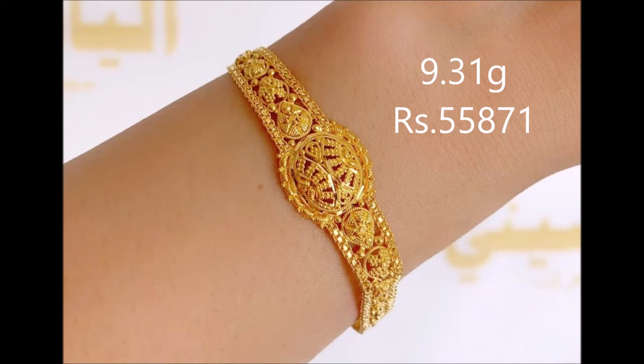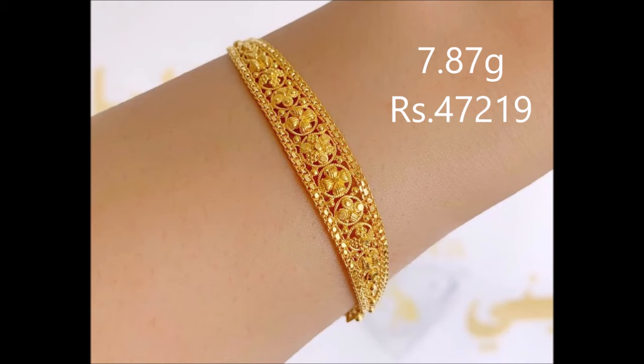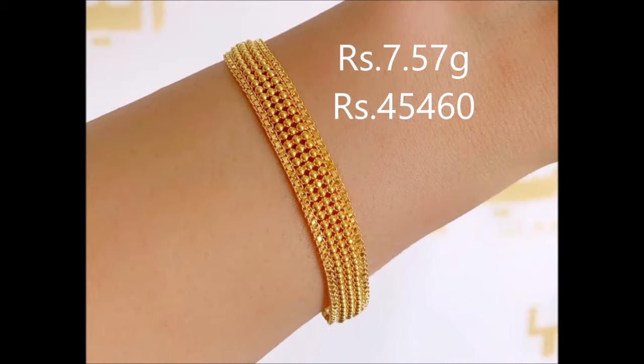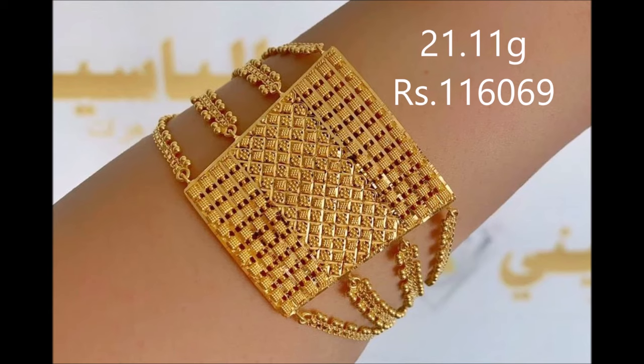Simplicity and elegance will add a great mix to your everyday look. Thank you for watching this video. If you like this video, please subscribe to my channel, New Jewelry, and press the bell icon to receive daily notifications. Have a nice day, thank you once again.